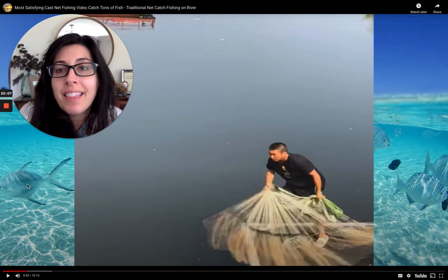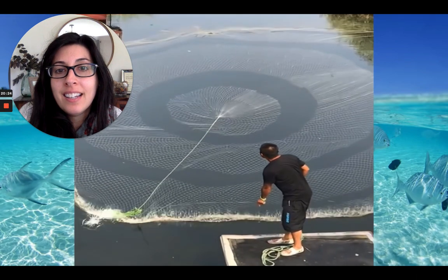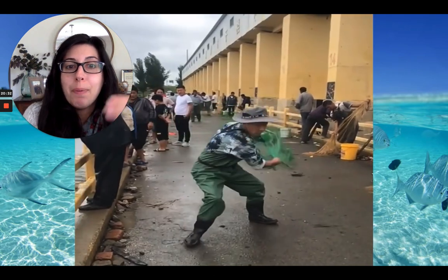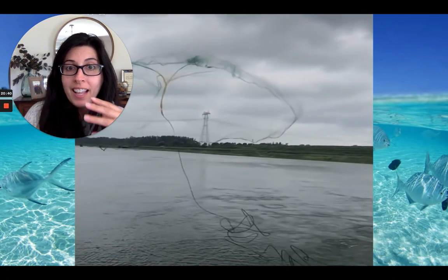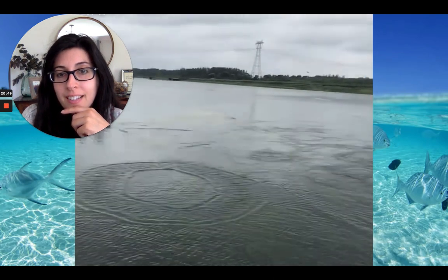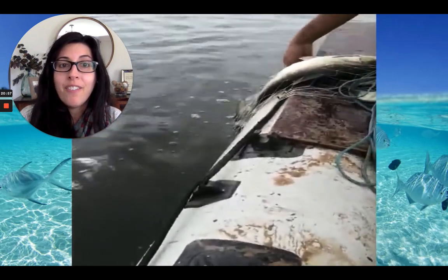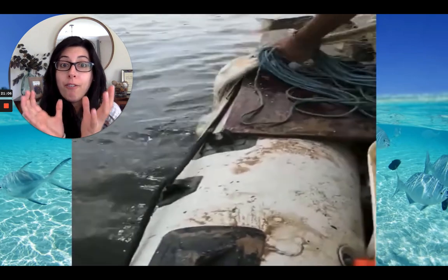This method of fishing is called cast net fishing. Watch how this fisherman mimics or copies what the humpback whale does to catch fish. He throws his net in — watch how it slaps the water, just like a whale's tail would slap the water. Now you can picture the fish underneath being startled and grouping together. Then he's able to pull that net back up with all the fish inside of it. When he pulls it back up, the net acts almost like the whale's mouth, capturing the fish as he pulls it up.